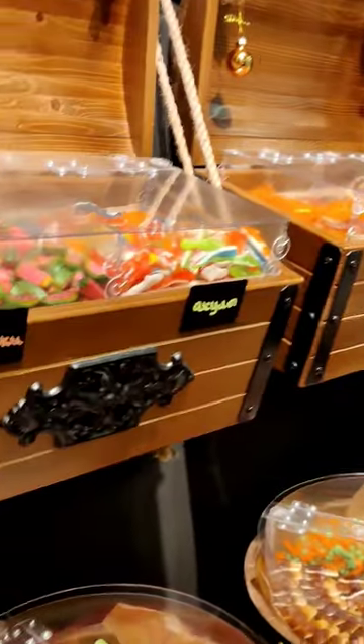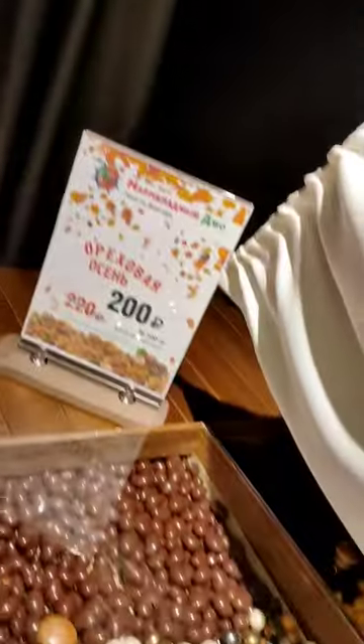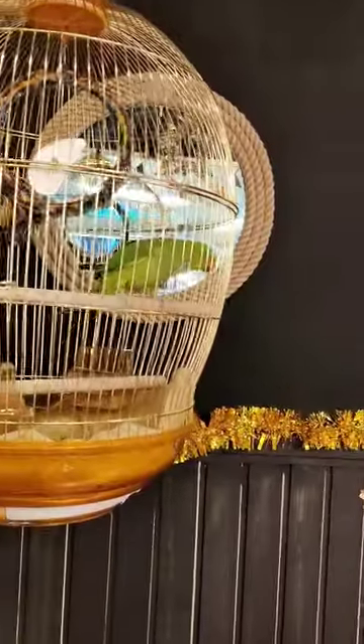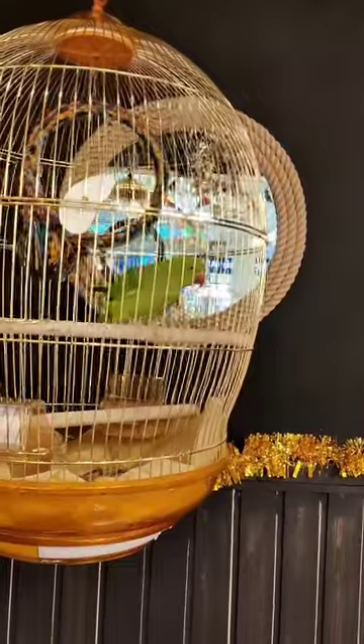It's a shop opened by my friend Maxim, so I wanted to visit. The most impressive part were the wooden barrels storing marmalade, and also this cute buddy to hang out with — a very beautiful parrot.